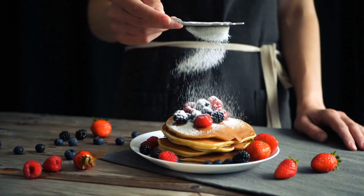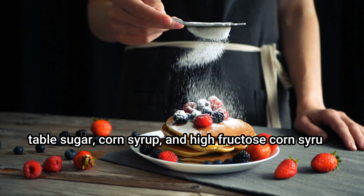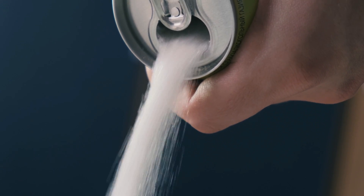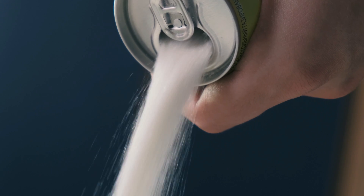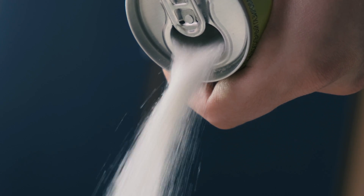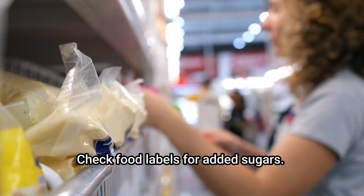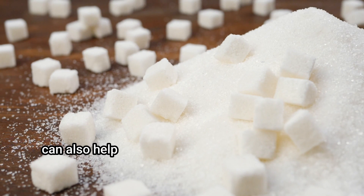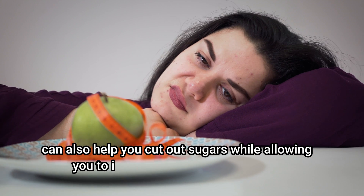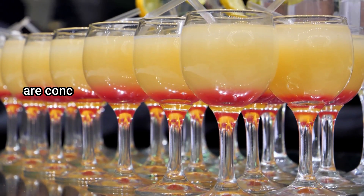Avoid sugar. While uric acid is usually linked to protein-rich foods, recent studies show that sugar may also be a potential cause. Added sugars in food include table sugar, corn syrup, and high fructose corn syrup. The sugar fructose is a main type of simple sugar in processed and refined foods, and researchers have found it could lead to high uric acid levels. Check food labels for added sugars, and eat more whole foods and fewer refined packaged foods.